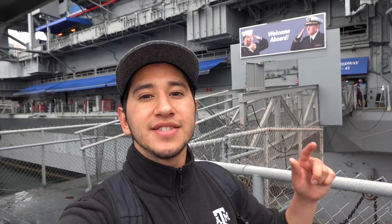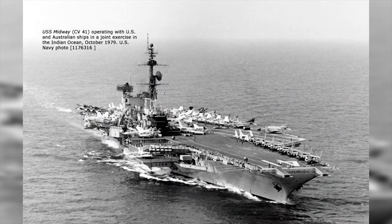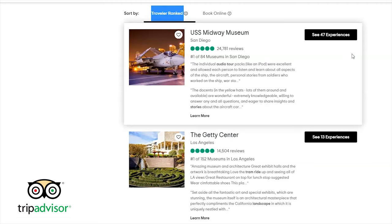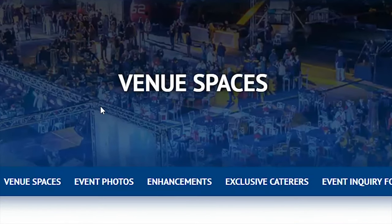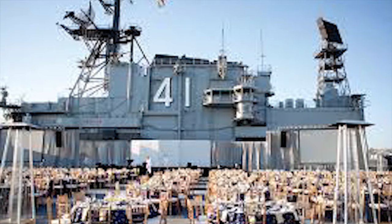Today we're exploring this huge ship that was used in multiple different wars as an aircraft carrier. In 2004 this ship was retired and turned into a museum for carriers and naval aviation. Slowly but surely this museum gained popularity and it turned into one of the top five or top ten museums of any kind in the United States. Not only that, but this place can also be used as an event venue — most are Navy related, but people actually book this place for their wedding.